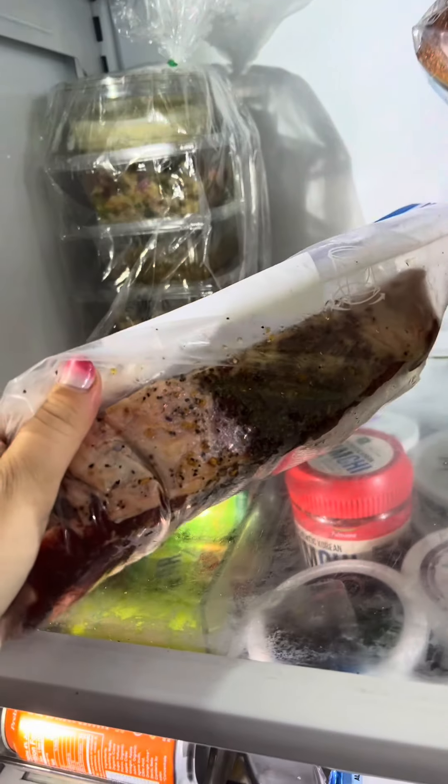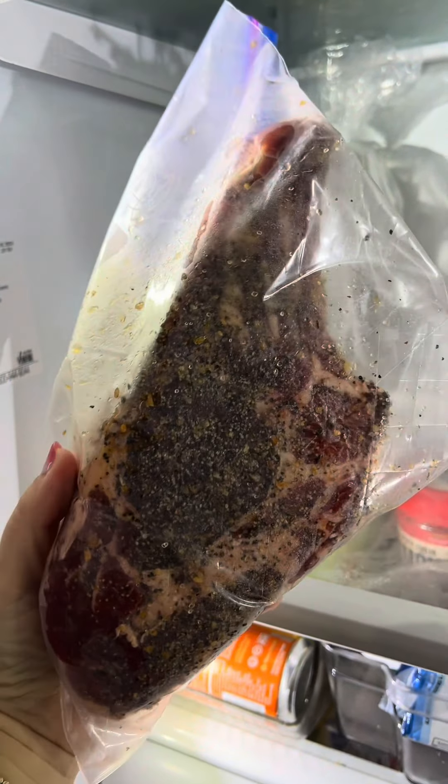Tons of dips and salads — these are from Geffen Gourmet. Here's the cowboy steak, by the way. I have it marinating right now in some steak seasoning.